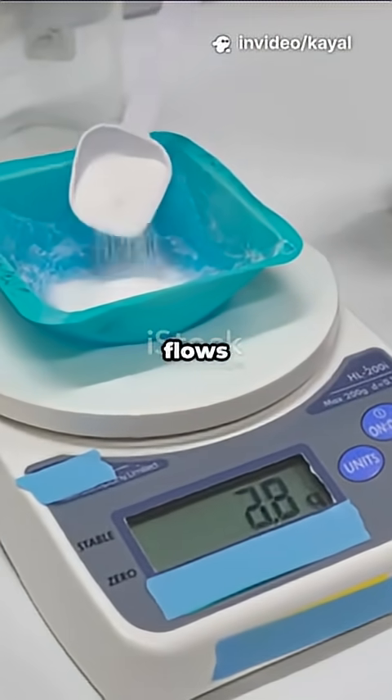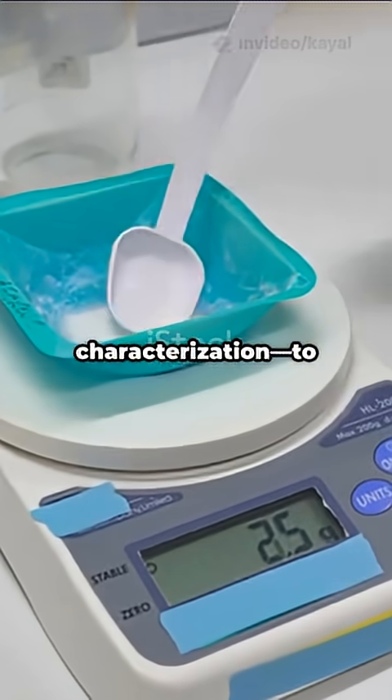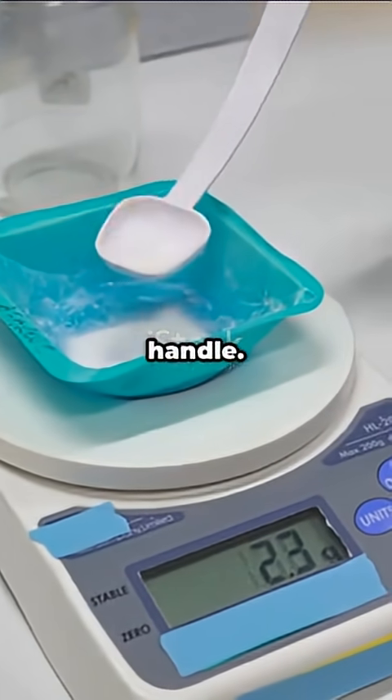They then study how the gel flows and stretches — a process called rheological characterization — to make sure the DNA stays safe and easy to handle.